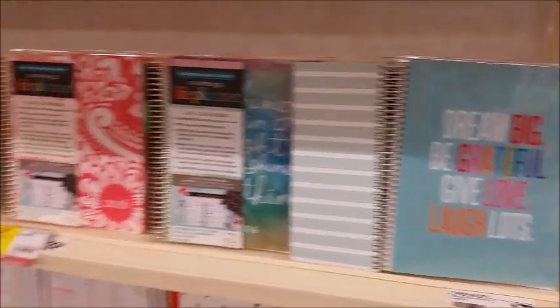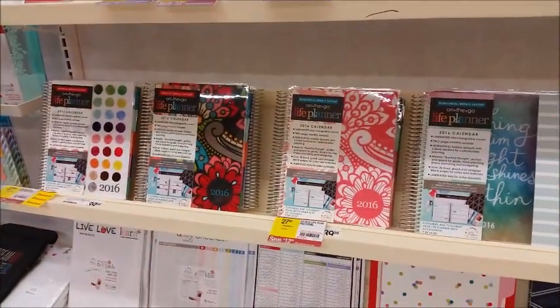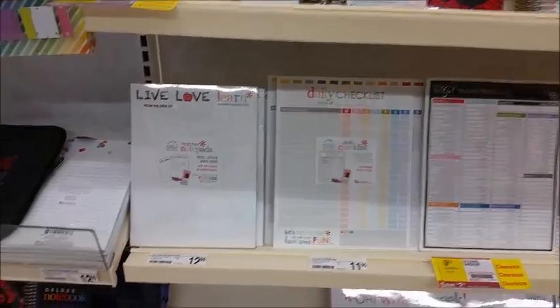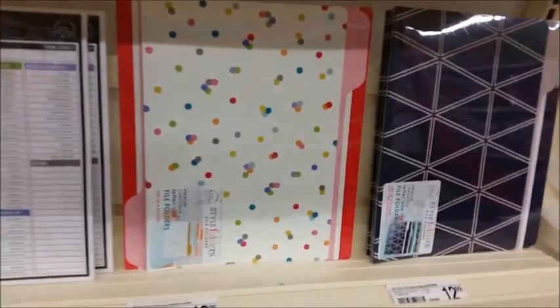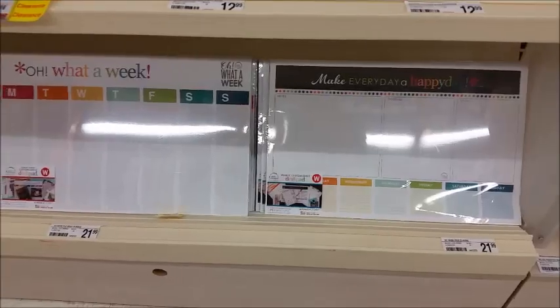There are some more of the different planner covers that are options available here. They have some of their classic notebook-type things, the teachers' notepads, the daily checklist, and the travel checklist — and that's actually on clearance for $9.70. I'll make sure you can see the prices on those. They do have the file folders for $12.99, and it looks like two different styles of those.